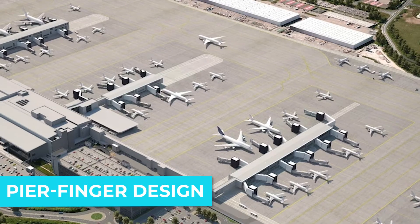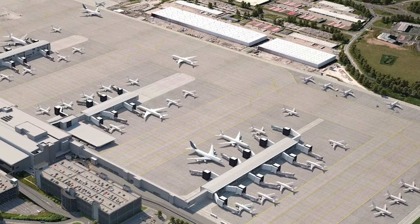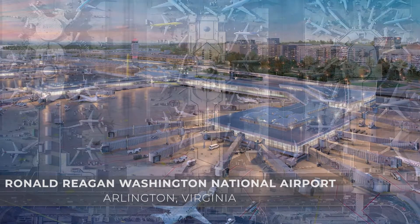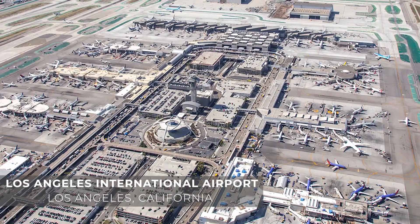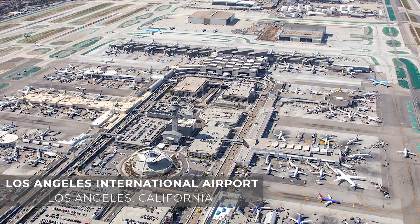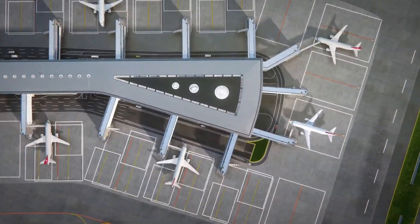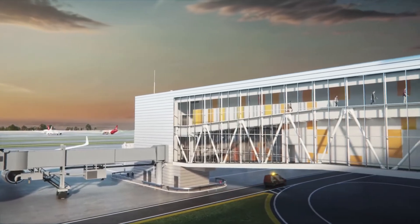Then comes the pier finger design. This design incorporates piers that are perpendicular to the main building, along which the planes park. It is seen across the world in airports such as Reagan National Airport in DC, Amsterdam Schiphol, and LAX. This design tends to work best for airports that have multiple airlines and air alliances serving the same airport. For example, in Los Angeles, Southwest, Delta, United, American, and Alaska Airlines all have a base of operations. With the pier design, each can have their own designated area to handle their own passengers and offer short connecting times within the pier.